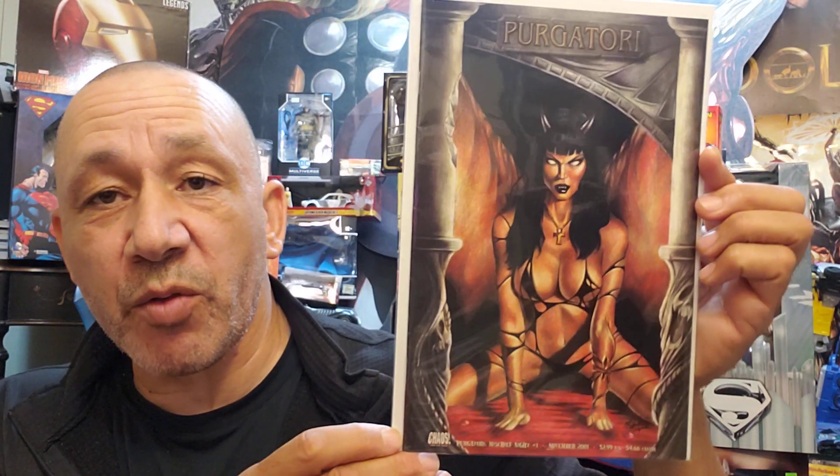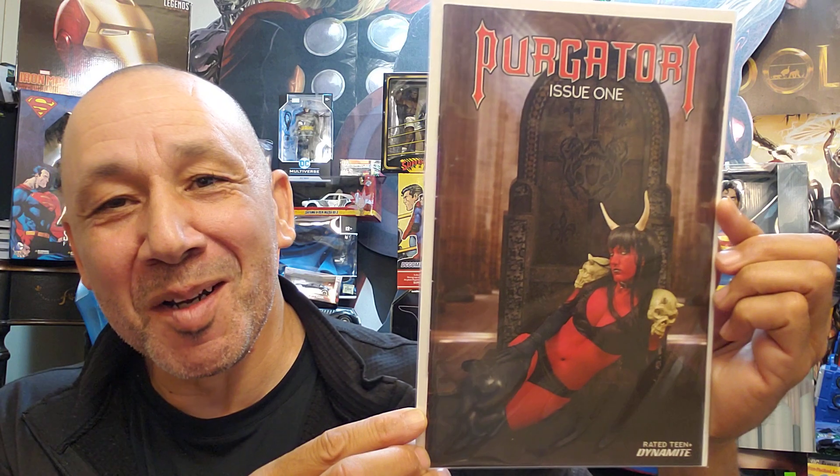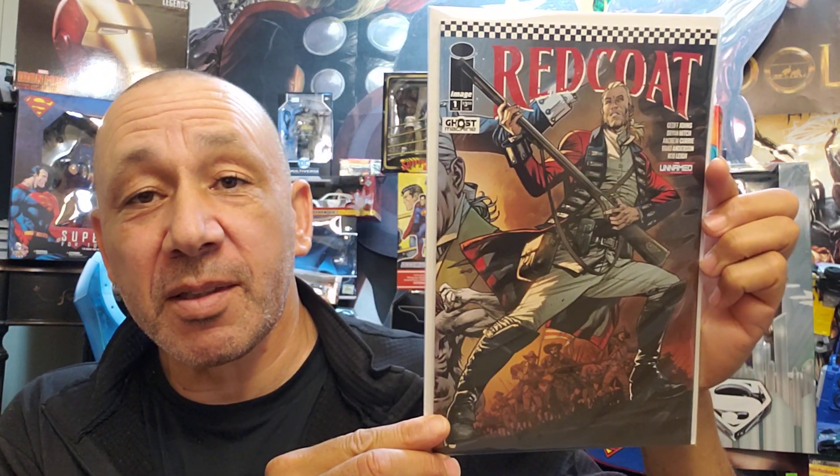And this one, I think this is a sketchbook or a story — Purgatory: Mischief Night number one. This came out November 2001. This is like a cosplay cover, issue one — it's Witches Get Stitches, this is number one. And here we go with the Redcoat character. This is number one, Redcoat. Wanted to grab that.